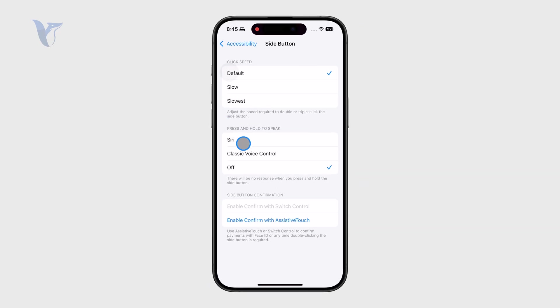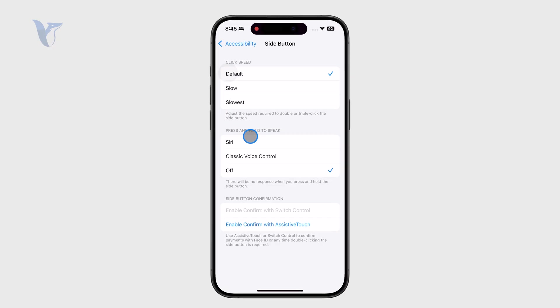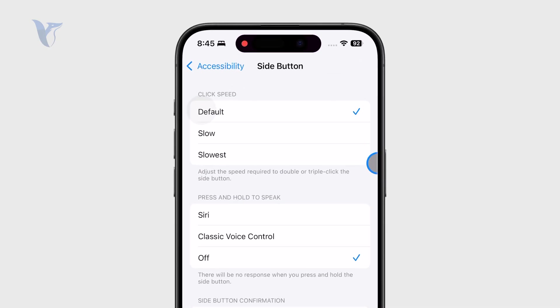There you get to pick the click speed of your side button, which in and of itself is pretty useful. But outside of that, you also have the option for what happens when you hold down the side button.